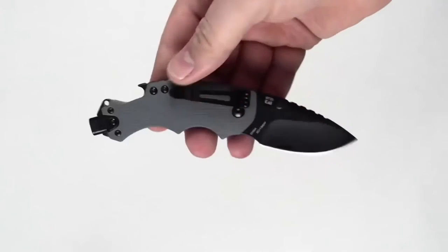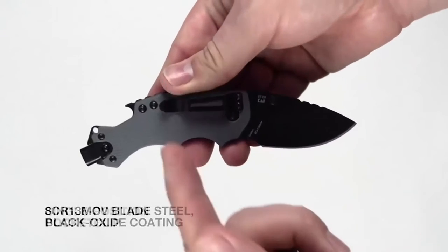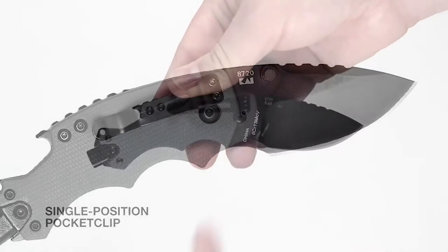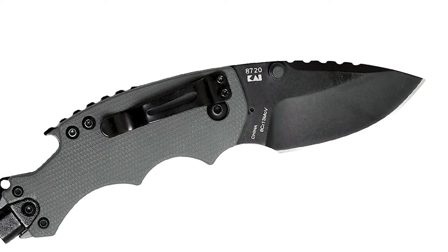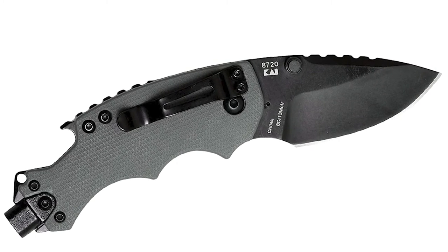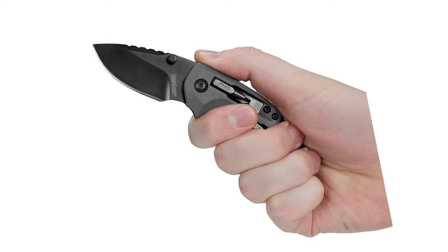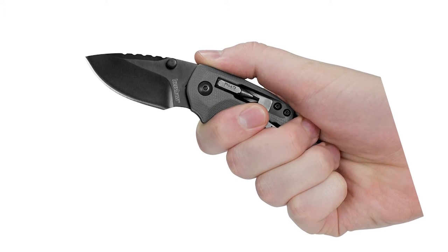To honor traditionalists, Shuffle DIY opens manually. A dark grey handle textured for grip, complemented by a black blade coated for corrosion prevention, gives all knife lovers a reason to buy Shuffle DIY for themselves or for the co-workers, friends, and teammates they most appreciate.